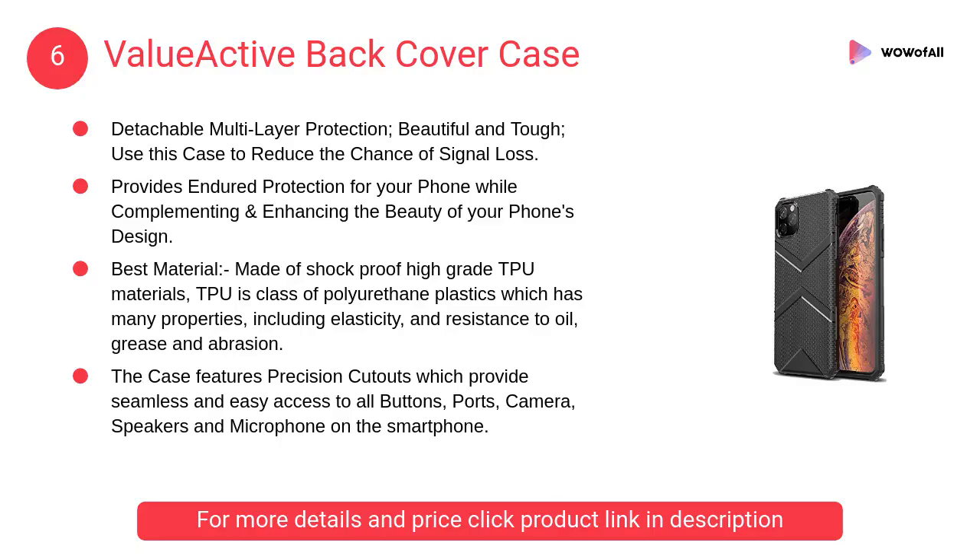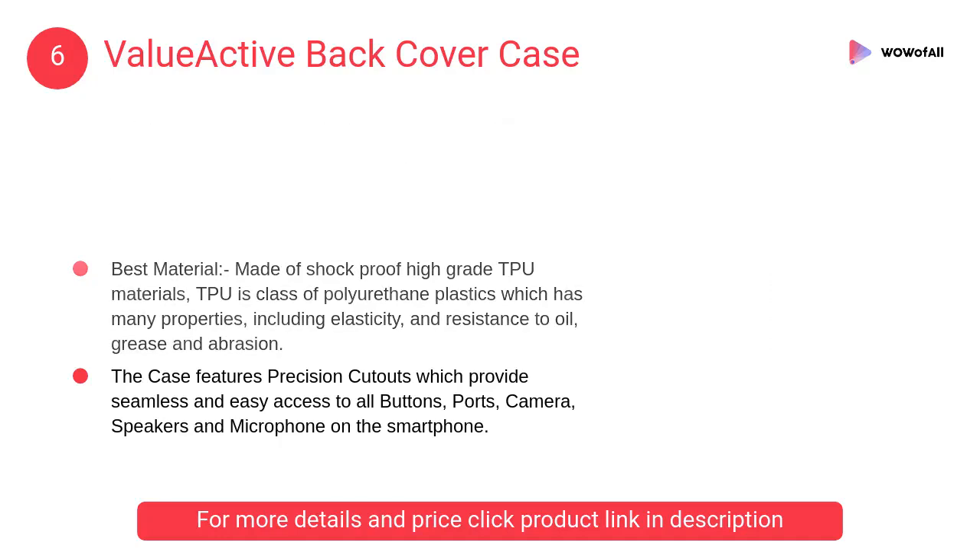At number 6: ValueActive Back Cover Case. It provides endured protection for your phone while complementing and enhancing the beauty of your phone's design.